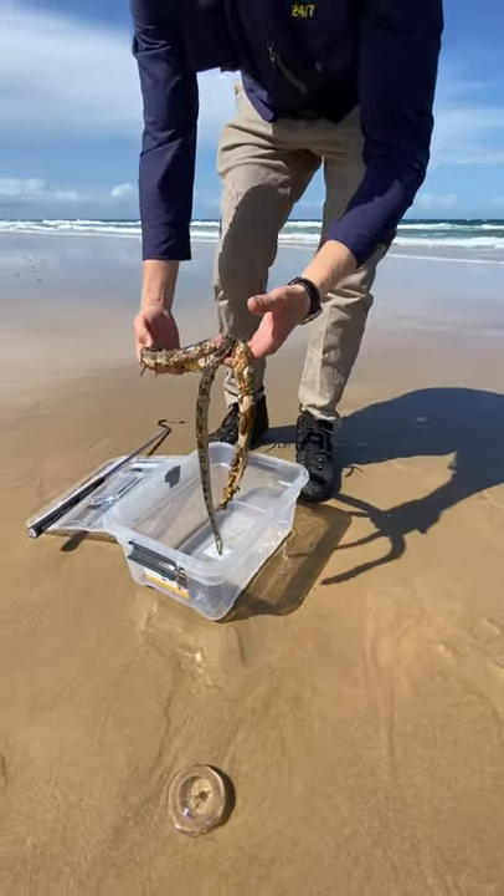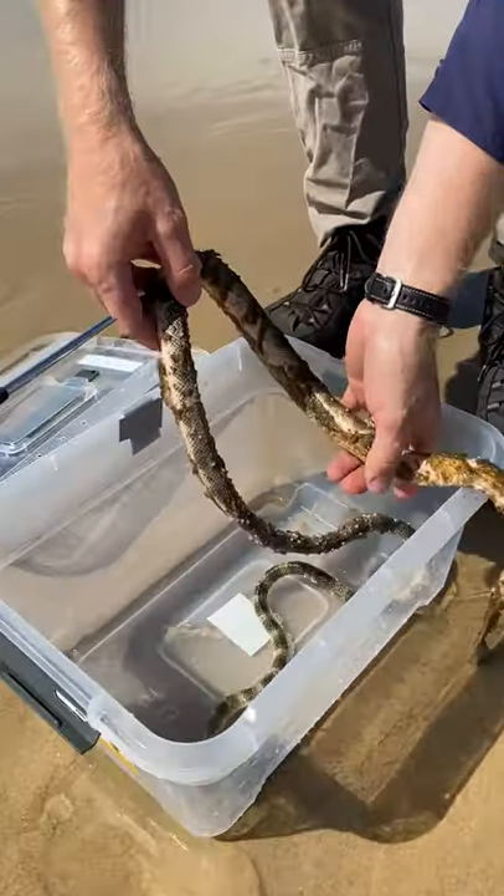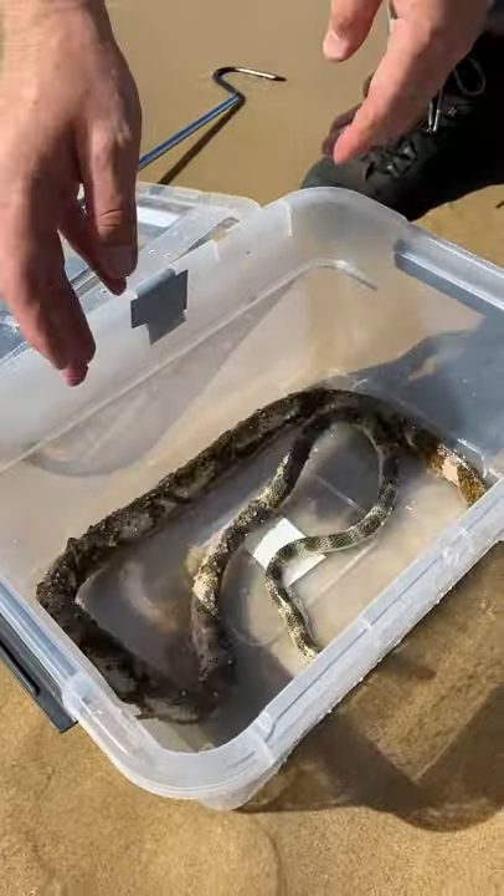He definitely needs some help. We'll take him to the Australia Zoo Wildlife Hospital and they'll rehabilitate him there.